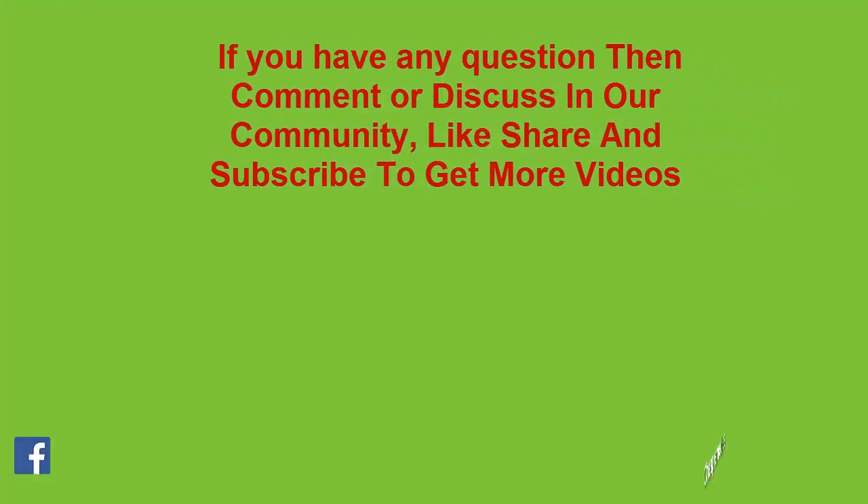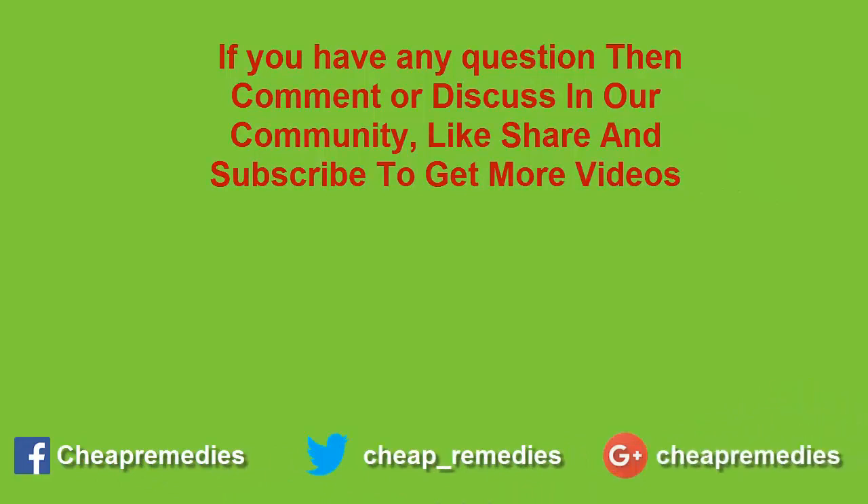If you have any questions, discuss them in our community or comment below. Like, share, and subscribe to our channel to get more videos.